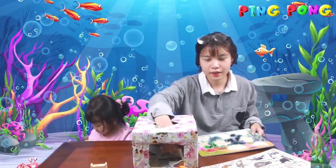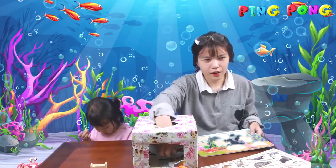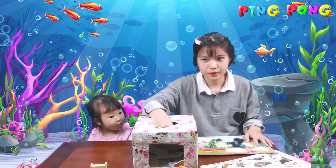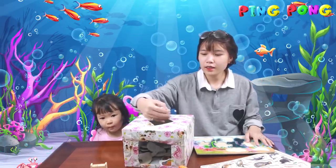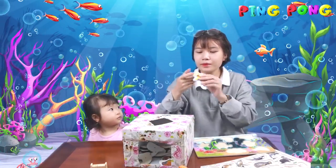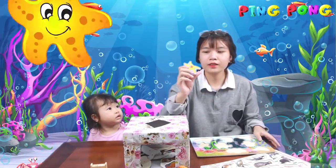And here is... I don't know. Let's guess. A starfish. Starfish.